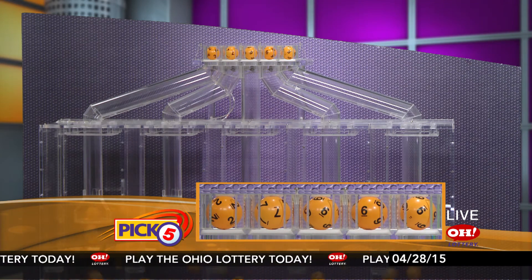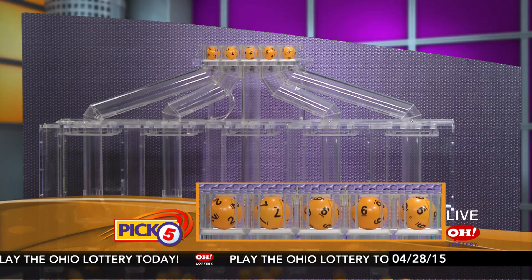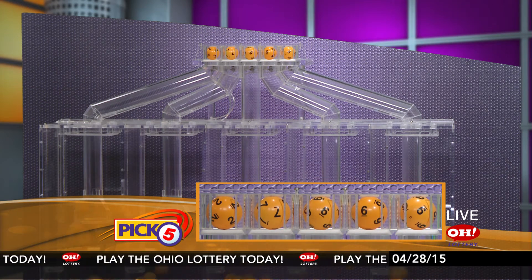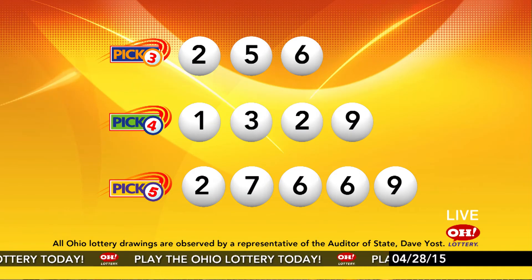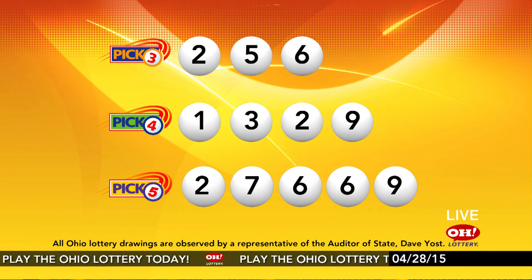Now the winning Pick 5 numbers: first up is a 2, next a 7, next a 6, another 6, and finally a 9. Today's midday Pick 5 numbers are 2-7-6-6-9. Remember, play all Ohio Lottery games responsibly.